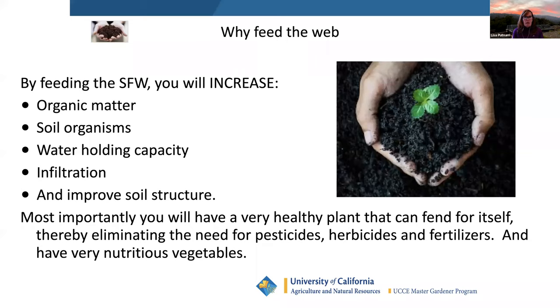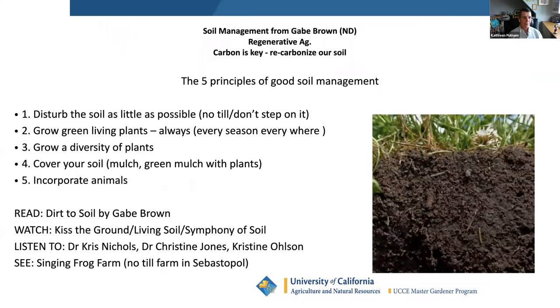Gabe Brown is a farmer in North Dakota who grows soil. Sustainable agriculture was what everyone thought was great, but Gabe looked at his soil and said he didn't want to sustain it — he wanted to regenerate it, which is the new word everyone is using. The principles are: disturb the soil as little as possible, don't till; always have roots in the ground; the greater the diversity, the healthier your soil will be; always have your soil covered, whether with roots or mulch; and incorporate animals if possible.